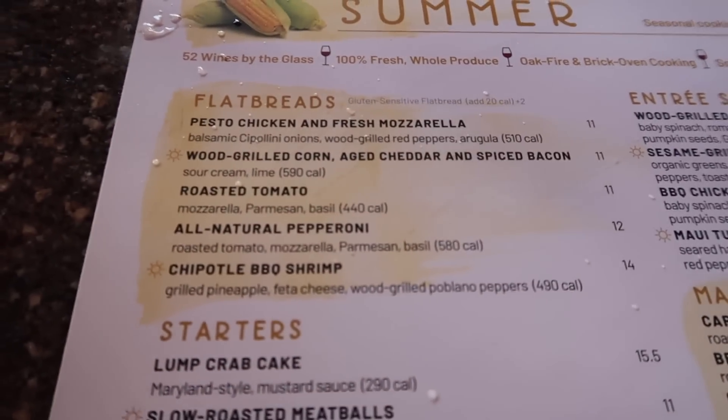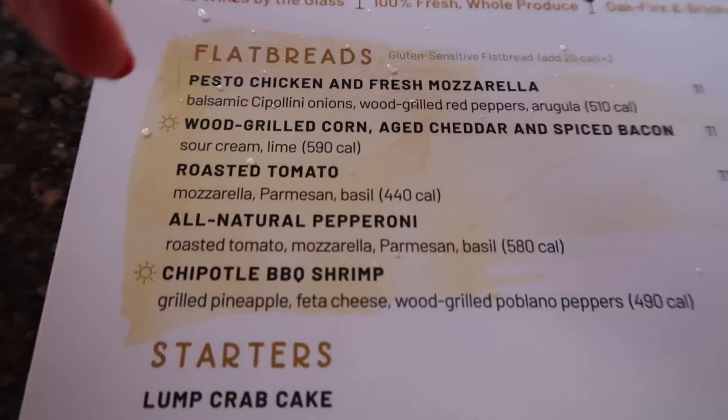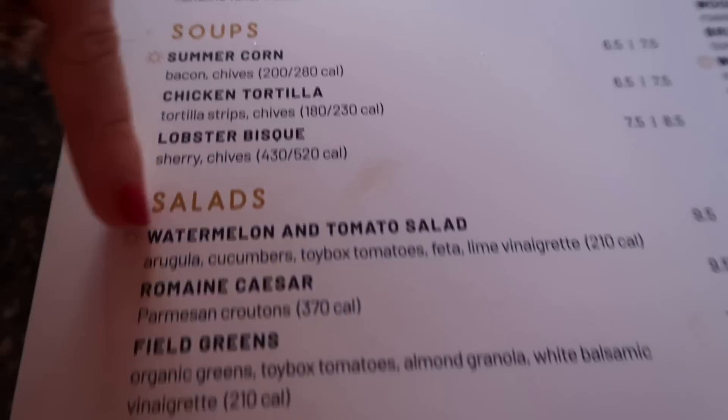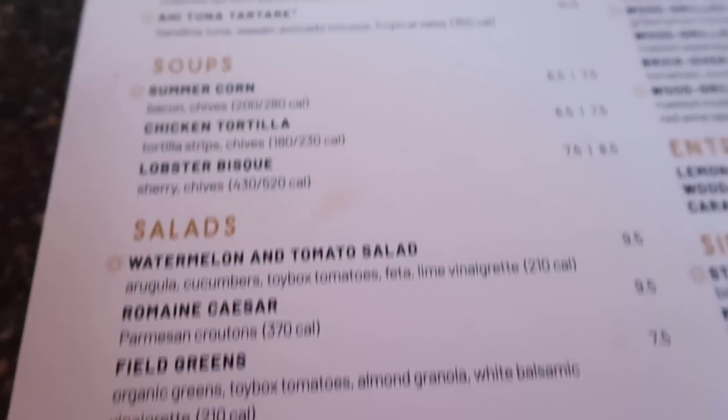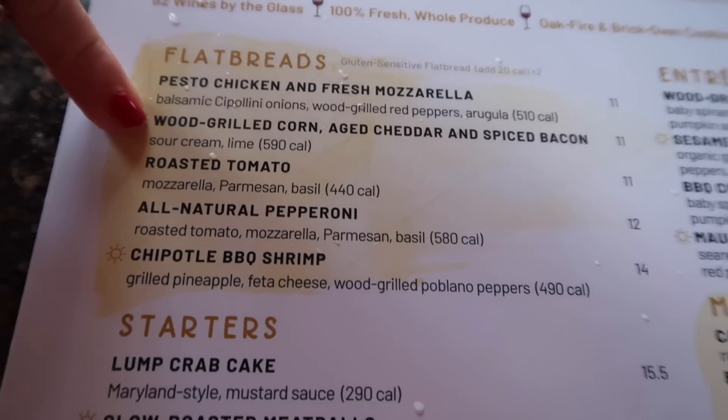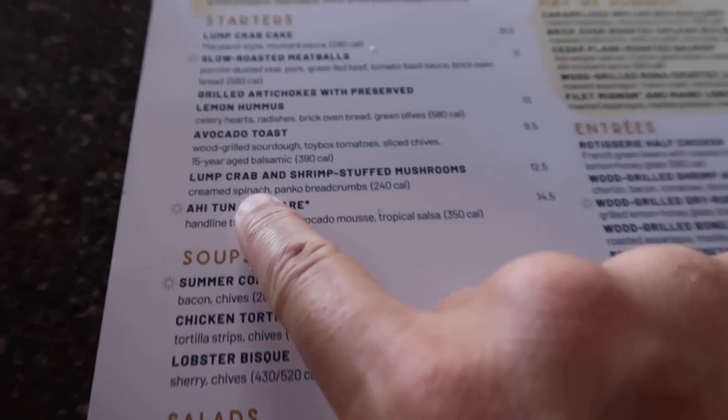We basically ordered half the menu and it's all appetizers — you could say we're hungry. The entrees looked good too, but so many of their flatbreads, starters, and soups looked amazing. We got a summer corn, a watermelon and tomato salad, a chipotle barbecue shrimp flatbread, and a wood-grilled corn. We're doing that instead of ordering mains so we can try a little bit of everything.